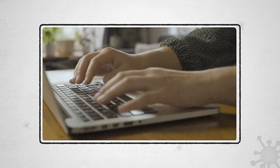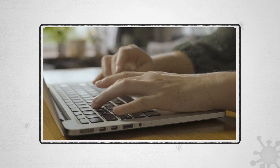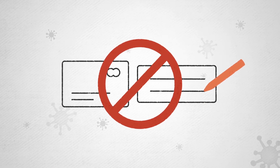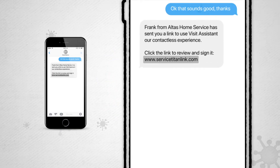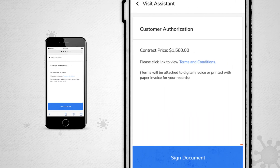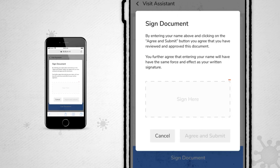We offer you contactless financing for any job and online bill pay — no handing over a credit card or borrowing a pen to write a check. All of your job info is stored in your customer portal where you can ask questions, schedule follow-ups, and more.